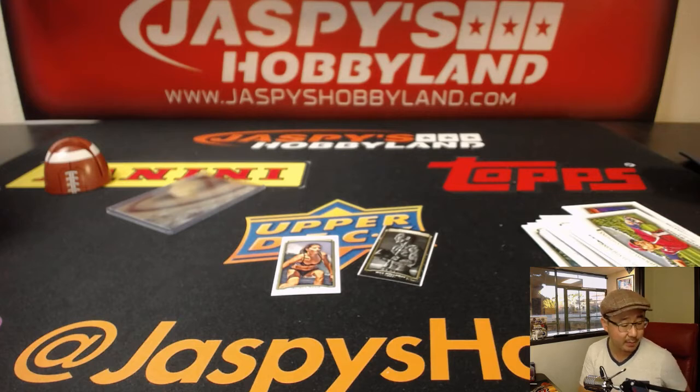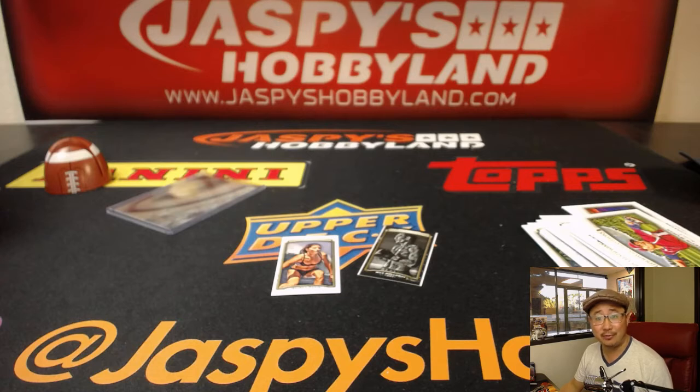We've got another box available on 10buckbreaks.com, ladies and gentlemen, so check it out. Thank you Josh, Danny, and Chris for grabbing packs in this break. Goodwin Champions in the books. We'll see you next time. Bye-bye.